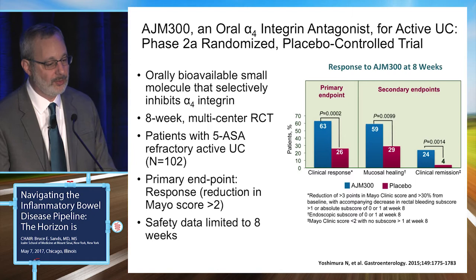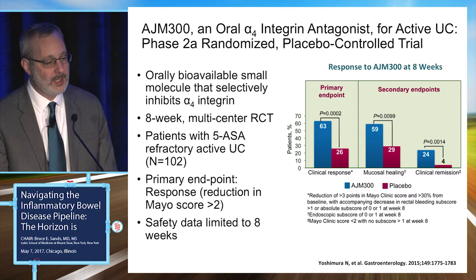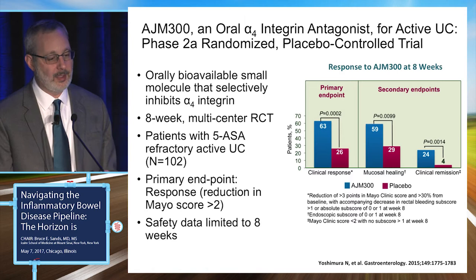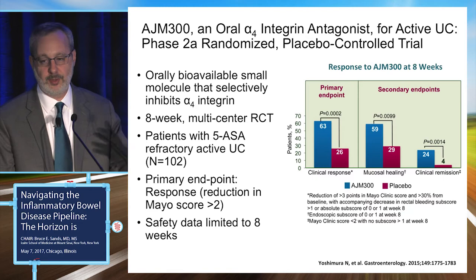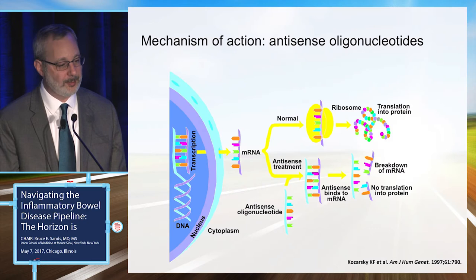One small molecule studied here is AJM300, an oral alpha-4 integrin antagonist evaluated in a Phase II randomized controlled trial. This eight-week study in patients who had only been through 5-ASAs showed the study hit its primary endpoint, with efficacy in both clinical symptoms and mucosal healing. The key concern is that blocking alpha-4 beta-7 also blocks alpha-4 beta-1, which is ubiquitously found and important for protecting the brain against PML — as seen with natalizumab. Other agents more specifically targeting alpha-4 beta-7 are also in development.